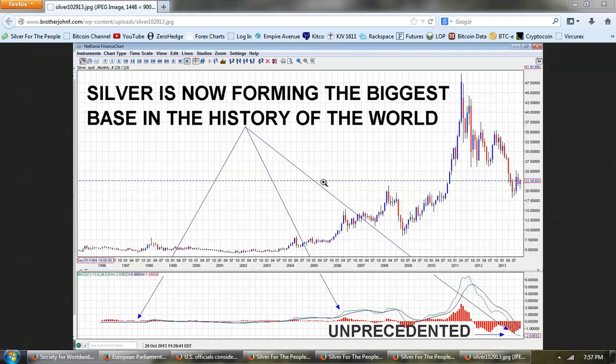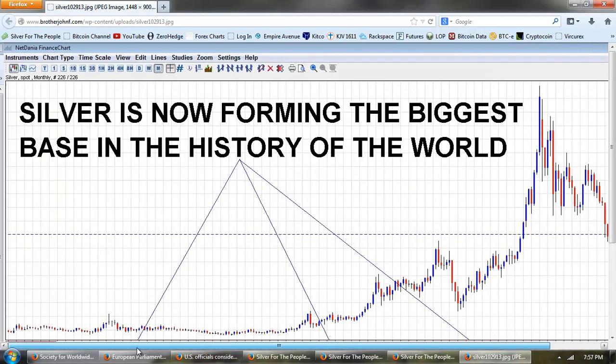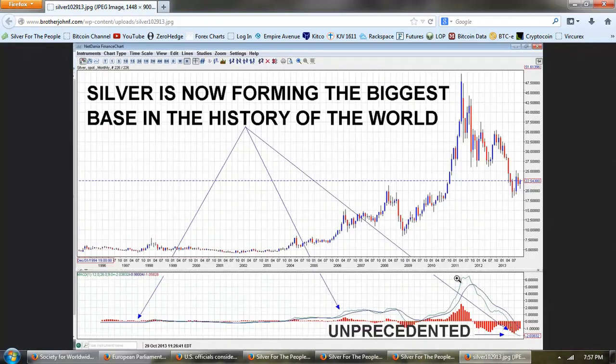Good evening everyone, time for another member update. This is a silver chart that I posted to the free blog. This is the monthly chart provided by netdania.com. This is the long view going all the way back to about 1995 or so, so we're approaching a 20-year chart here.